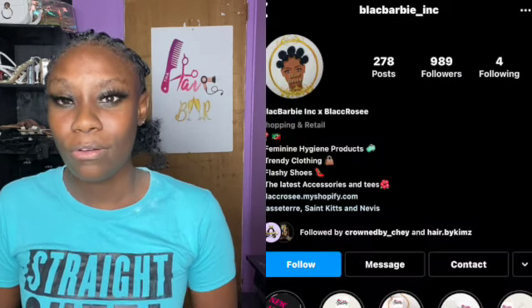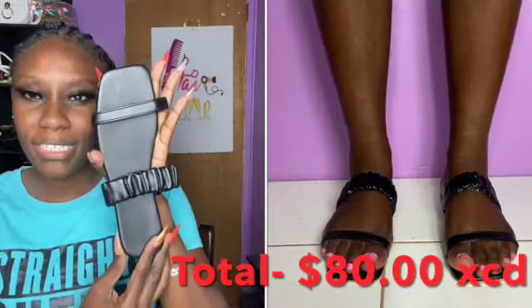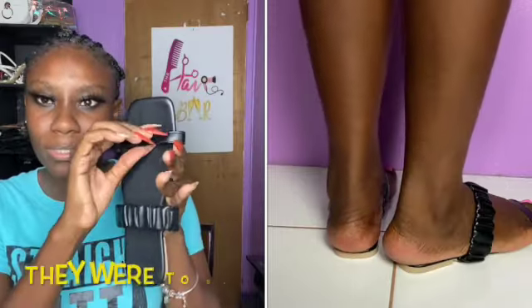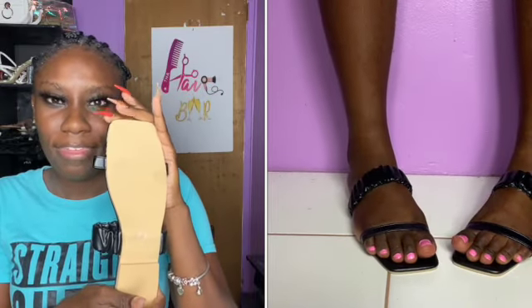That was it from ShoeDazzle. Now we're moving on to a pair I got locally from Black Barbie Inc — you can check them out on Instagram or Facebook. I'm going to show the packaging. I got a black pair of sandals from her in size 39, which is equivalent to maybe eight and a half. It's a black shoe with two straps — a thin one and a thicker one below for more security and support. Showing all angles.